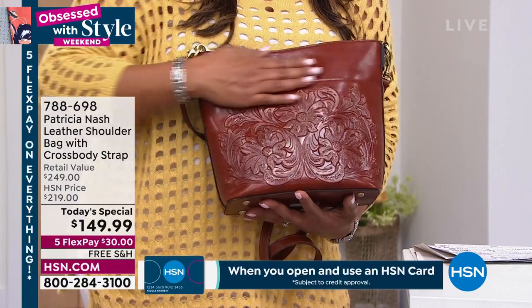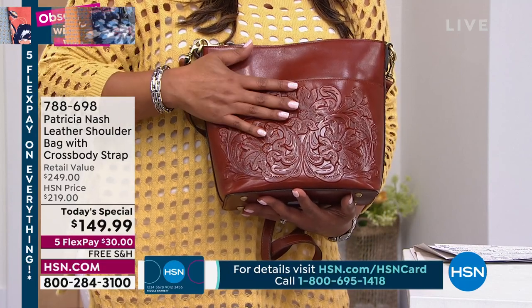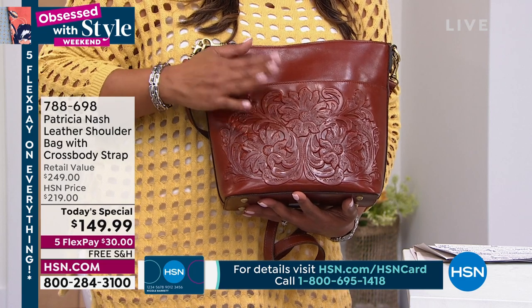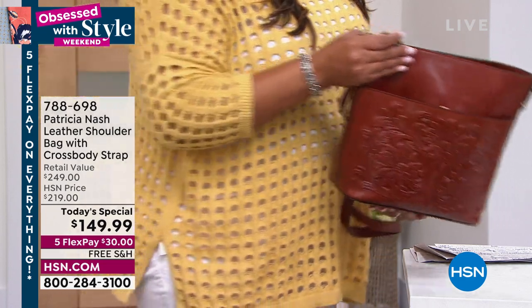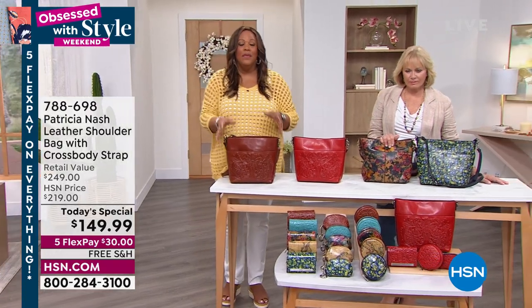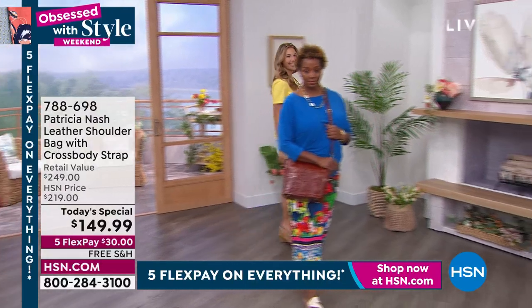And some of those frou-frou boutiques easily. So get this home. Take the $10 off. And you're going to love that you got this bag home. Write a review. All of your bags — you go to Patricia Nash on hsn.com. Customer pick after customer pick.